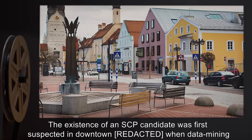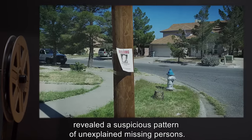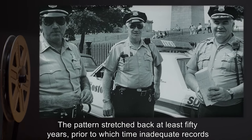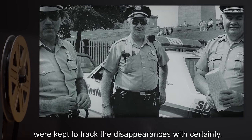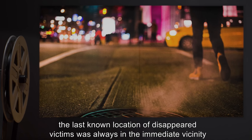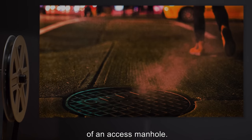The existence of an SCP candidate was first suspected in downtown when data mining revealed a suspicious pattern of unexplained missing persons. The pattern stretched back at least 50 years, prior to which time inadequate records were kept to track the disappearances with certainty. The underlying pattern to the disappearances was matched to the sewers and utility tunnels of the city. The last known location of disappeared victims was always in the immediate vicinity of an access manhole.